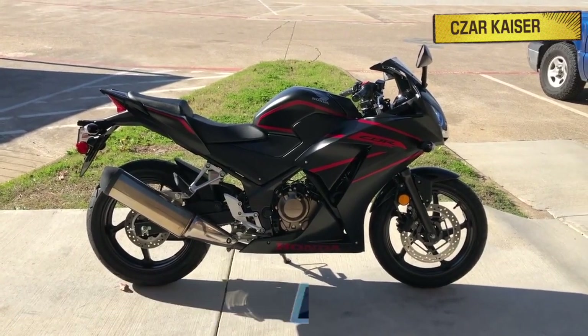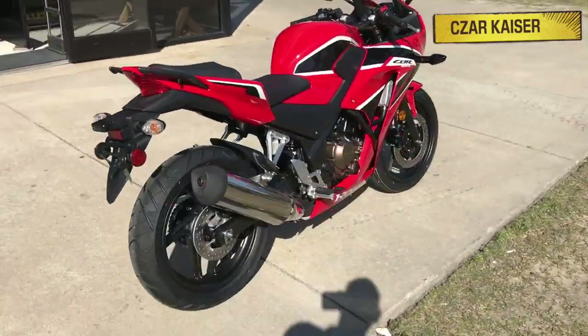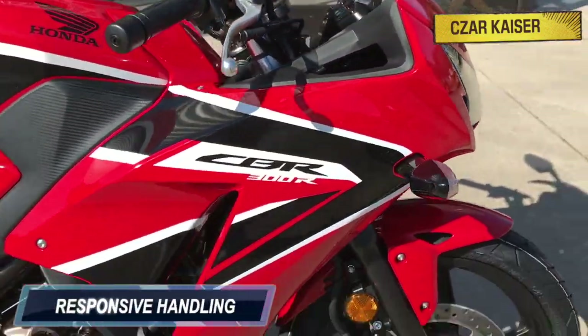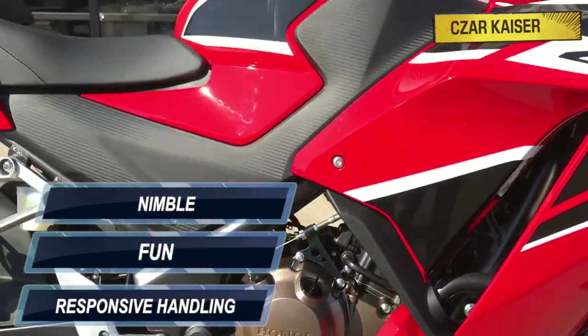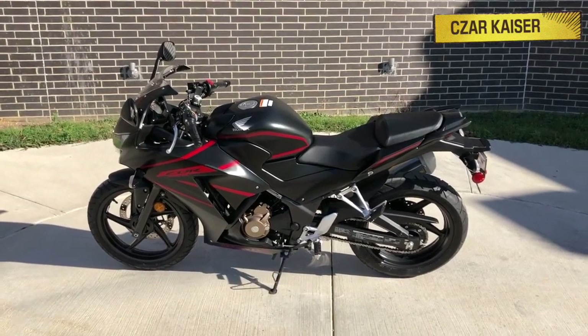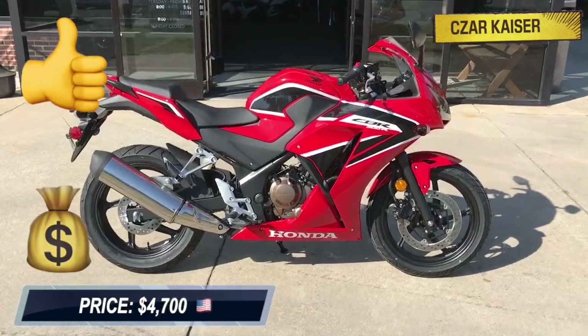Its single cylinder engine offers terrific fuel economy and friendly torque delivery. The suspension and chassis offer responsive handling, and around town this bike is fun and nimble to ride. It has a top speed of approximately 100 miles per hour, and its lightweight build and low cost of $4,700 make it a perfect first motorcycle.